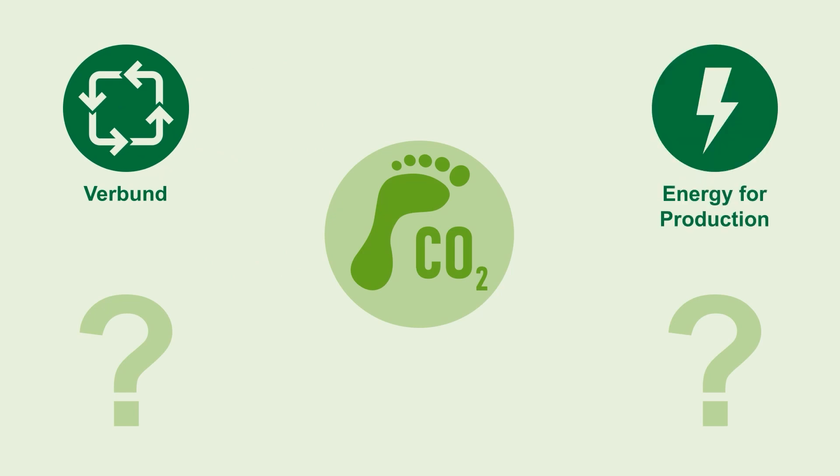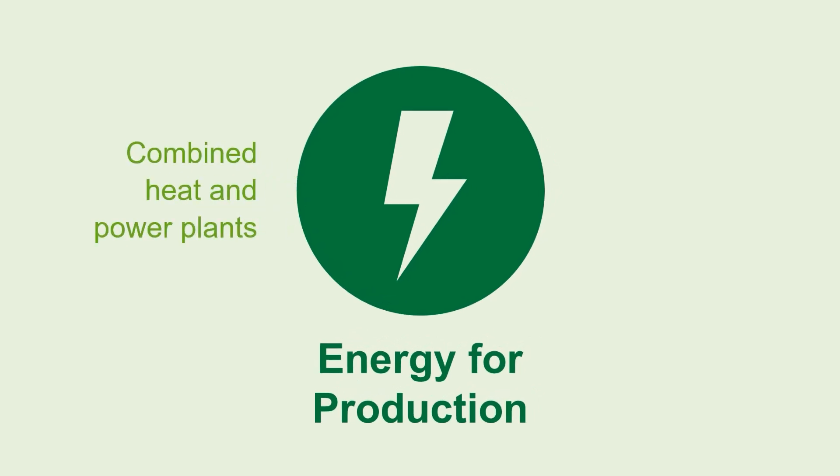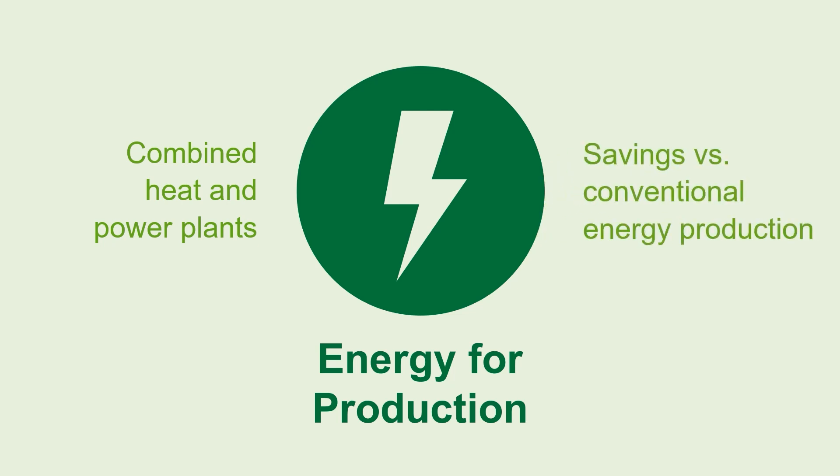We produce the energy required for our production processes in a greenhouse gas efficient way. In our combined heat and power plants we generate both electricity and steam and save fossil fuels compared to conventional energy production.